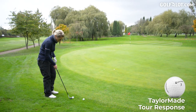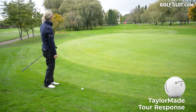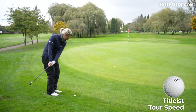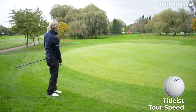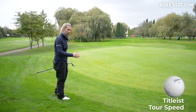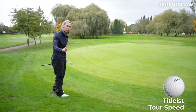TaylorMade Tour Response — I would say the TaylorMade and the Callaway felt very similar. Now for the Titleist Tour Speed — you can separate them. The last three were definitely softer and better feel than that first Srixon for me. So yes, absolutely soft feel, but is it better than the other two? I'm not sure yet.